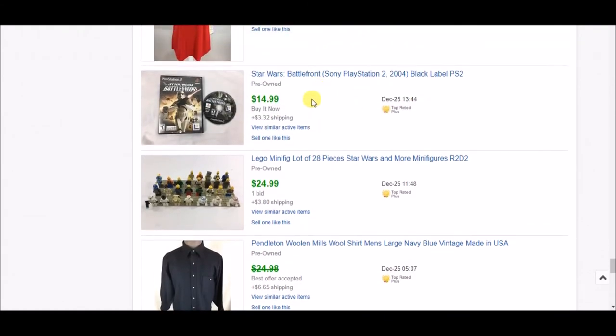Next is this PS2 game, Star Wars Battlefront. It has quite a following, so if you find these games in any format, scan them — most of them do have profit even used. I got $14.99 plus shipping on this.